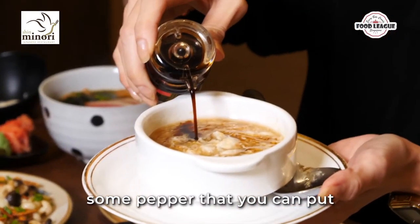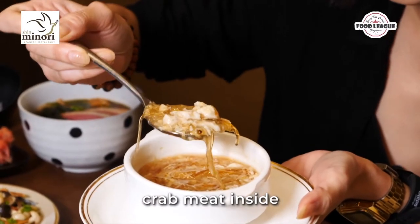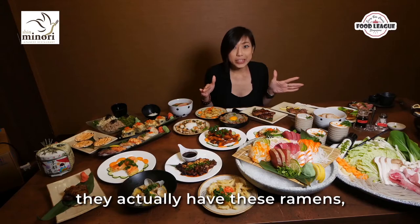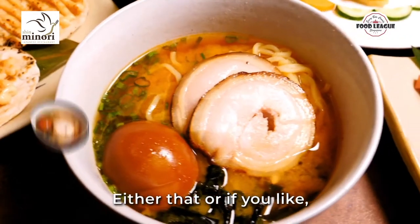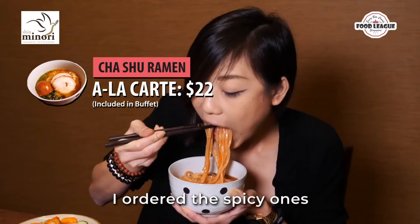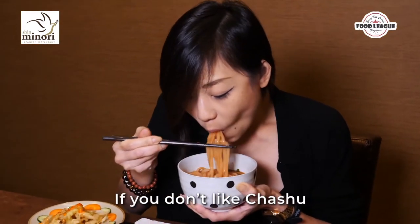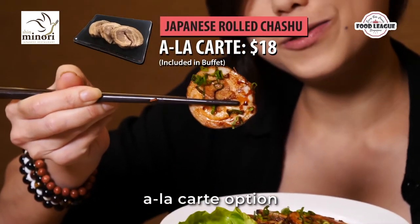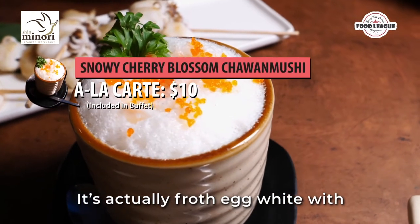They also have a vegetarian shark's fin soup that comes with crab meat, and they give you vinegar and pepper to add to it. There are big chunks of crab meat inside. On top of all these, they have ramen with smoked duck meat, and you can get char siu as well. I ordered the spicy one — it's more of a chili powder kind of spice.